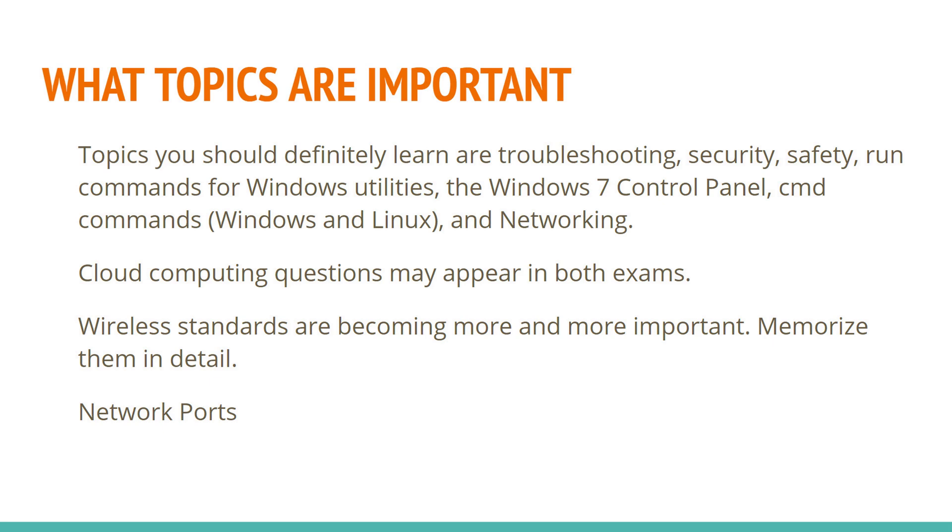The topics that are really important when studying for A-plus: troubleshooting, security, safety, run commands on the command line for Windows as well as Linux. Understand the control panel — Windows 7 may still be mentioned but it's mostly Windows 10, and the control panels are pretty much identical. Command line for both Windows and Linux is very important; you want to have those basic commands available for troubleshooting.